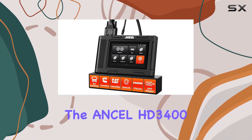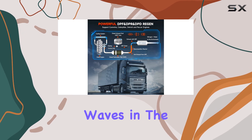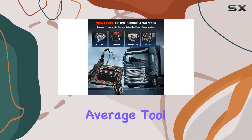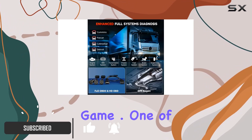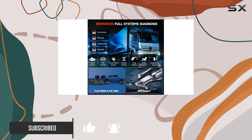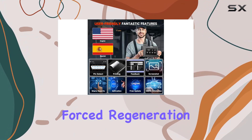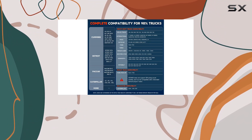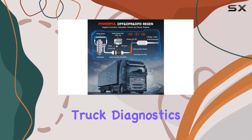Today, we're diving into the Ancel HD 3400+, a heavy-duty truck scanner that's making waves in the world of diesel diagnostics. This scanner isn't just your average tool — it's a powerhouse designed to elevate your DPF maintenance game. One of the standout features is its ability to unlock advanced DPF regeneration, offering active force regeneration and advanced DPF state control, translating to significant time and money savings on DPF maintenance, making it a top choice for truck diagnostics.